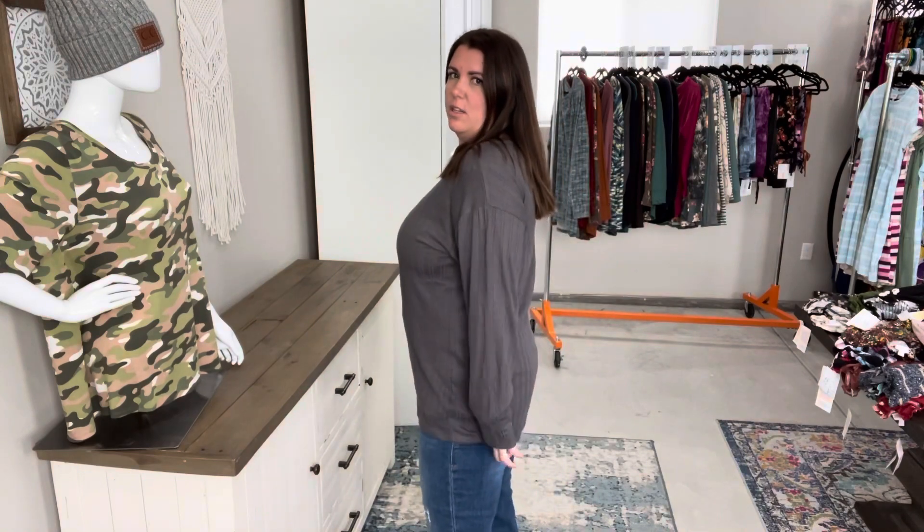I would call it a medium boat neck, and it has a drop shoulder hem. This fabric is like a light knit and has this thick cuff. The sleeves are very long, which I feel like is very in this season. It's a relaxed, loose fit — you can go true to size or size down. They're only $38.